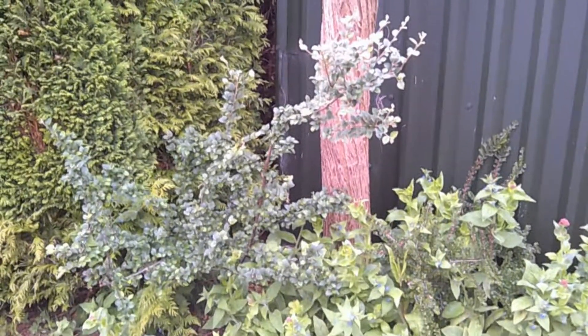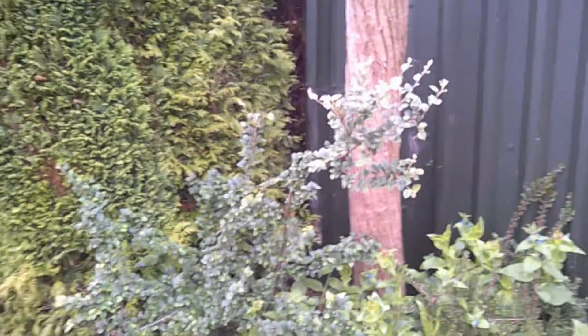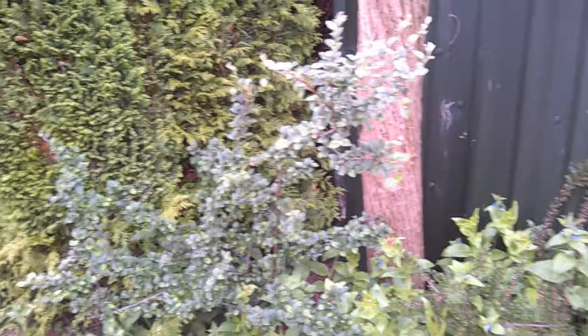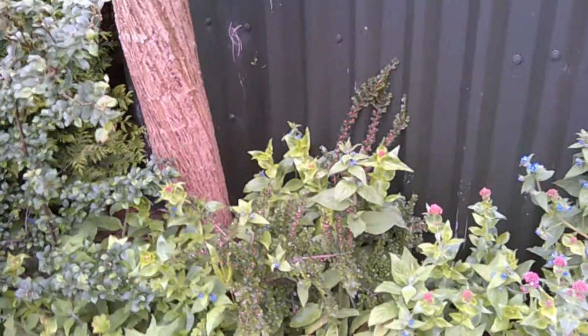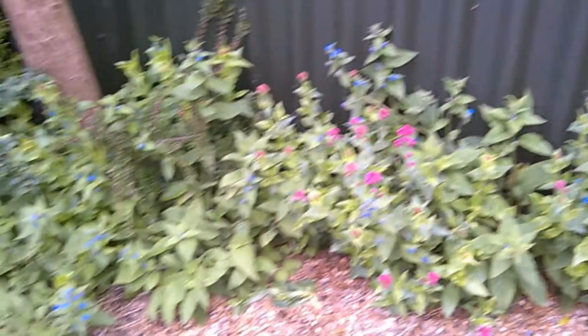Hello everybody and welcome to this fourth Saturday garden update for May. Here we are at the front under the tree, we've got the Cognista plants, they're looking really good. This little one here is starting to produce little red berries, and they get lots of bumblebees on them normally by this time of year.